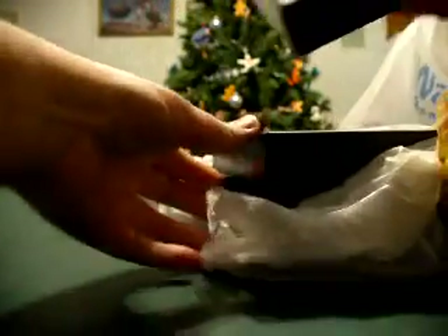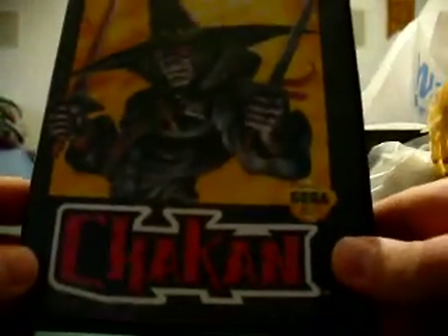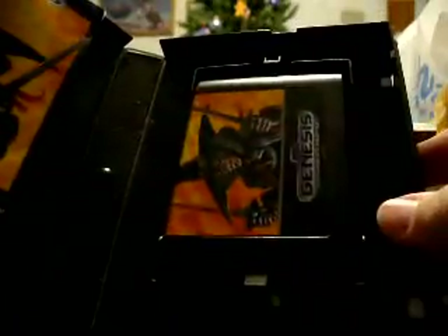They had some Genesis games here. Checkin' or Shockin' or whatever — boxed with instructions. I'll show you the good one last.